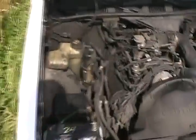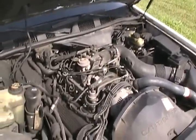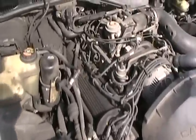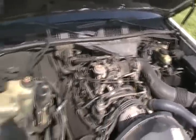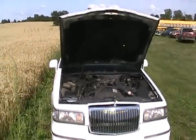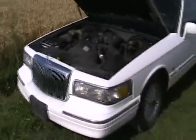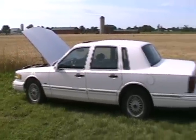4.6 liter dual overhead cam V8, multi-port fuel injected. As you can hear, it sounds like brand new. Just awesome. Piles of power. Smokes the tires like nothing. I don't know if you can hear it, but that thing's actually running.